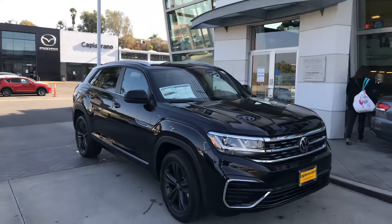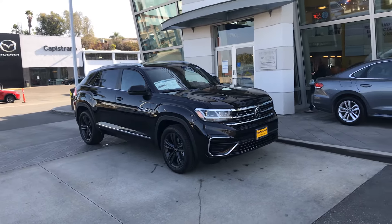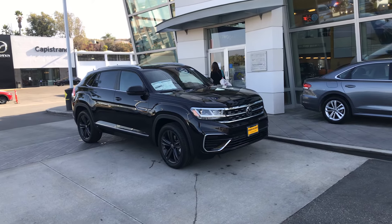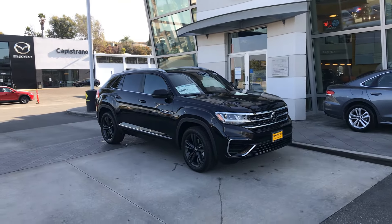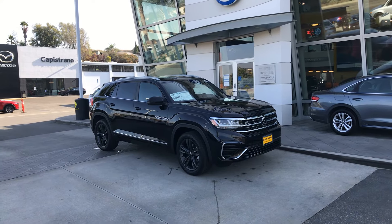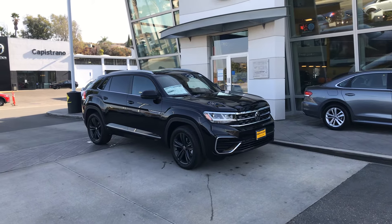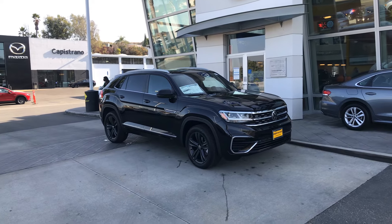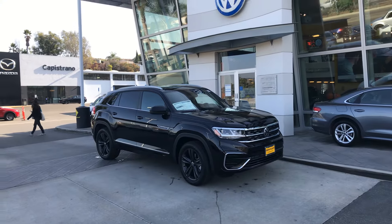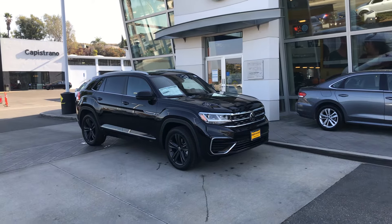So again Alicia, just wanted to say thanks again. I hope to see you soon. We do have this one here in stock. If you want to reach me directly it's 949-521-3164. That's via text, phone, or you can email me CLilly, L-I-L-L-Y, at capovwmazda.com. We're here today till 6.